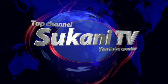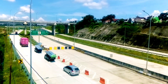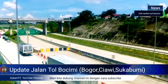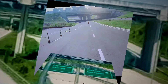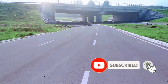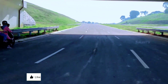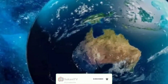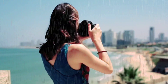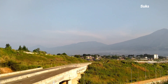Terima kasih telah bergabung. Sebelum lanjut, jangan lupa tekan tombol subscribe dan aktifkan notifikasinya agar kita selalu mendapatkan info-info menarik untuk ke depannya. Halo Sobat YouTube, jumpa kembali di channel Svanitv.